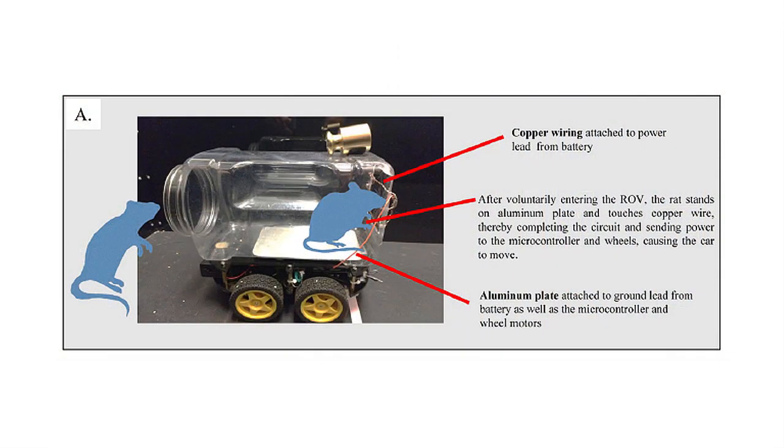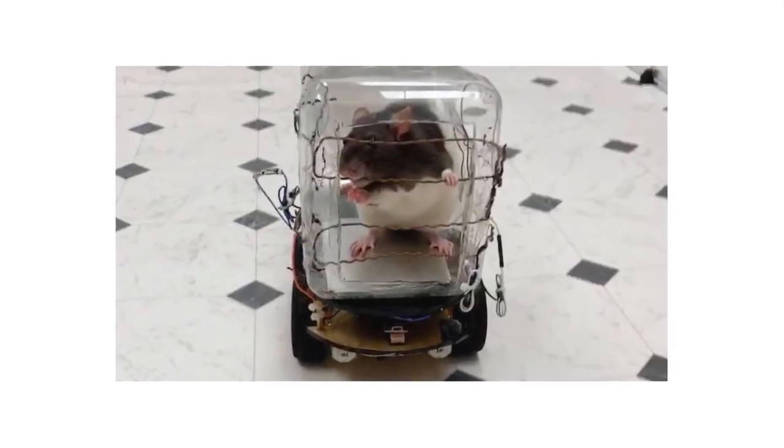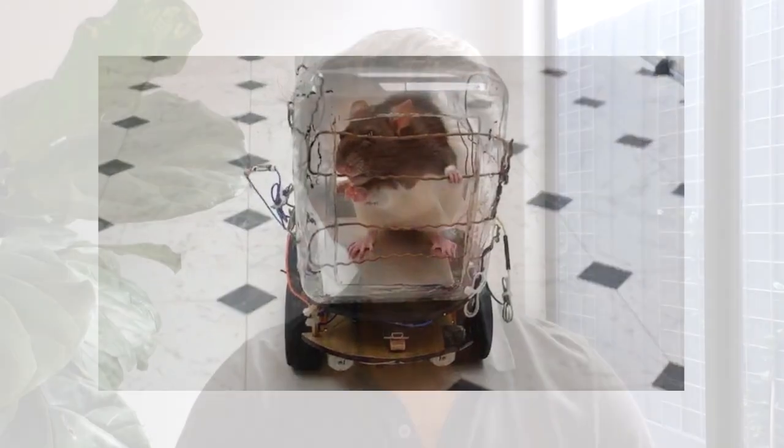I kid you not. So they built this vehicle — it was just a bucket. It had a contact pad and the rats would learn to get in, and they could press three different levers: one to make it go forward, one left, one right. They wanted to see if these rats would learn how to drive. But more importantly, they wanted to see if rats raised in an enriched environment showed faster, deeper learning than in a traditional environment, even when it came to these complex skills.